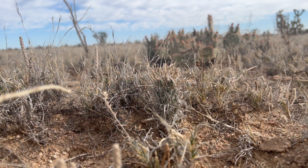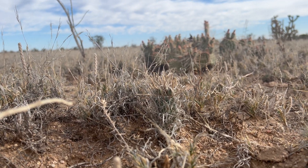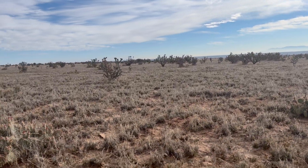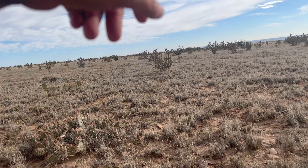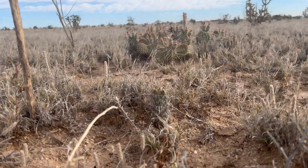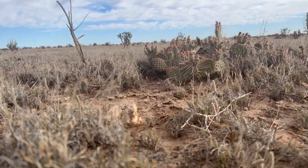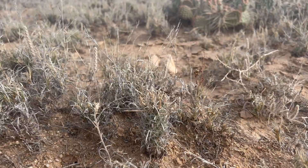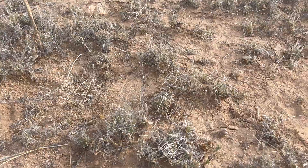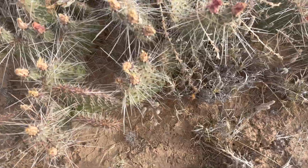This might not be the typical type of environment you would expect to see a cactus in. You've got open grasslands, opuntias, cylindropuntias, some mesquite, and some creosote. This is actually the northernmost extension of creosote here, and it's interesting — these plants are a little smaller and more compact compared to the creosote growing out in the Mojave Desert.